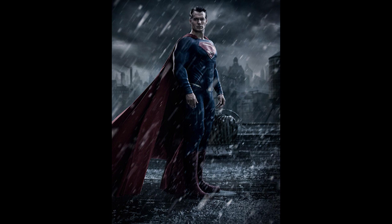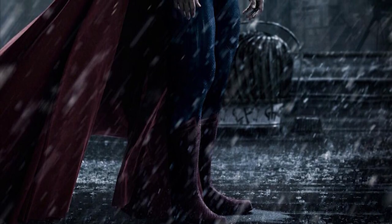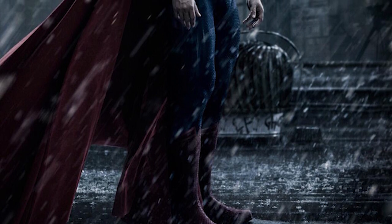There he is, the Man of Steel. This is the very first image of Mr. Henry Cavill in the slightly tweaked out Superman costume from Batman vs. Superman: Dawn of Justice. It looks relatively the same, you can kind of tell that they tweaked it out a little bit, and I think it looks awesome.